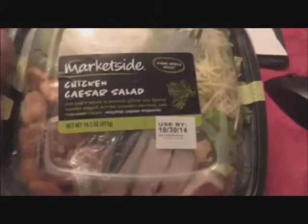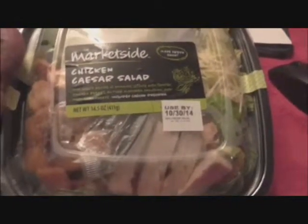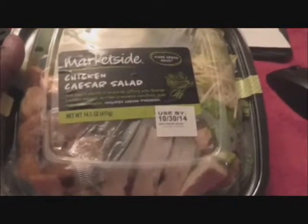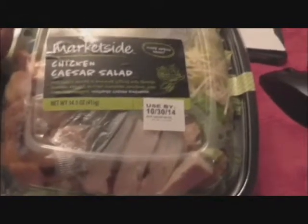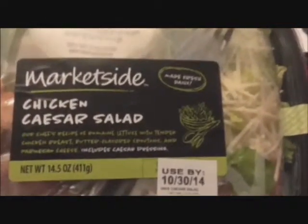Mr. King Review is here with another great review. A brand new Walmart just opened, so I decided for the first time to try one of their fresh salads that were made. This is the Market Side Chicken Caesar Salad.